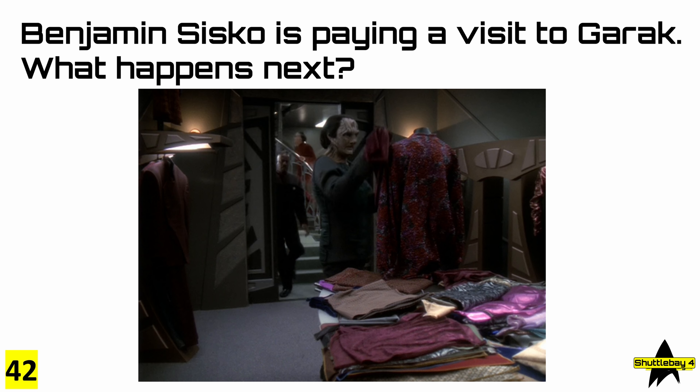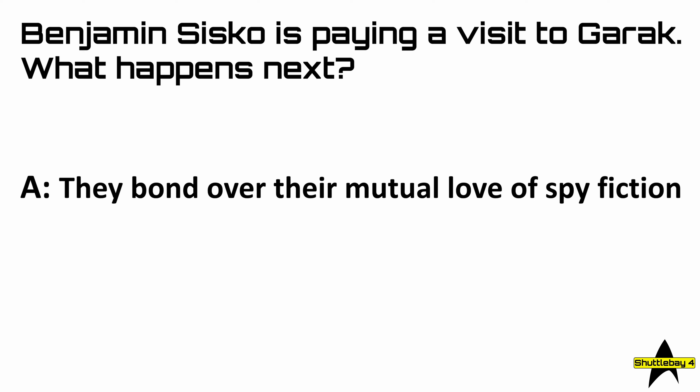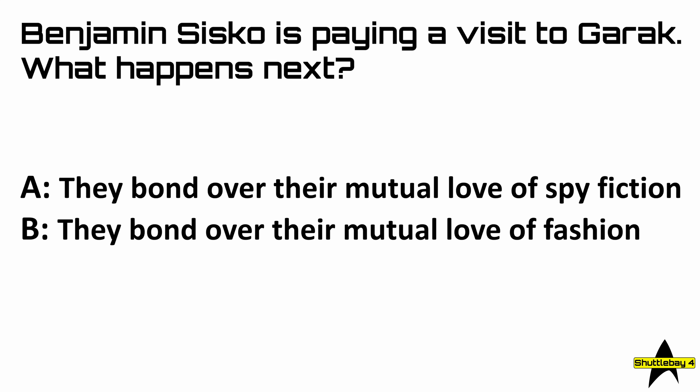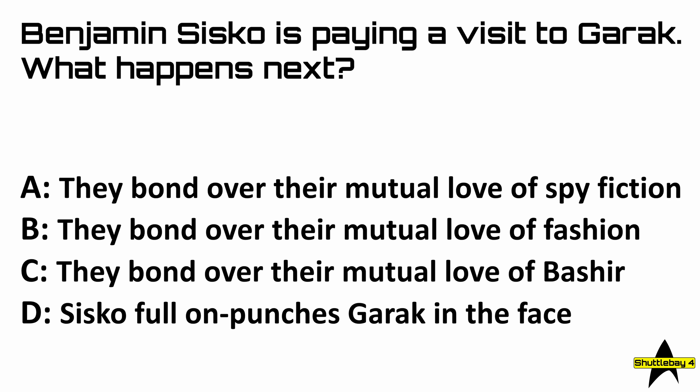Question 42: Benjamin Sisko is paying a visit to Garak, but what happens next? Is it A, they bond over their mutual love of spy fiction; B, they bond over their mutual love of fashion; C, they bond over their mutual love of Bashir; or D, Sisko full-on punches Garak in the face?